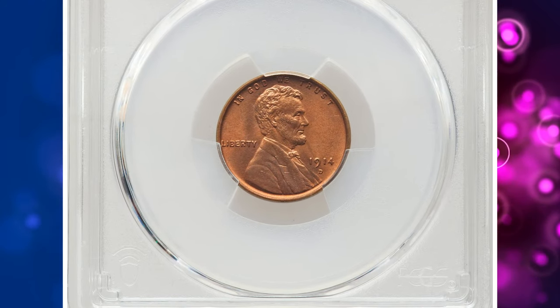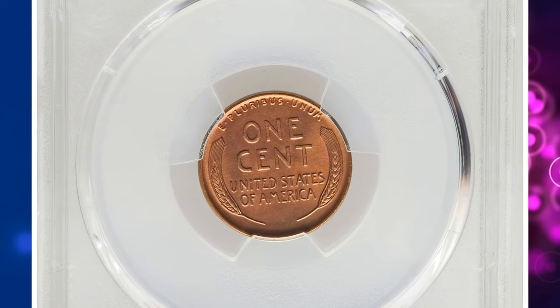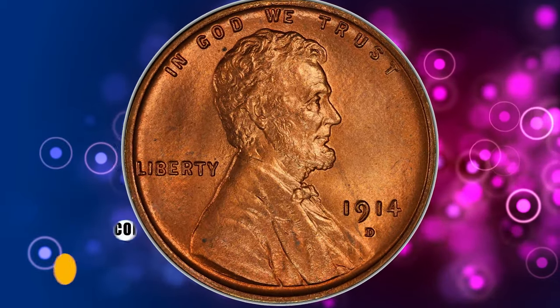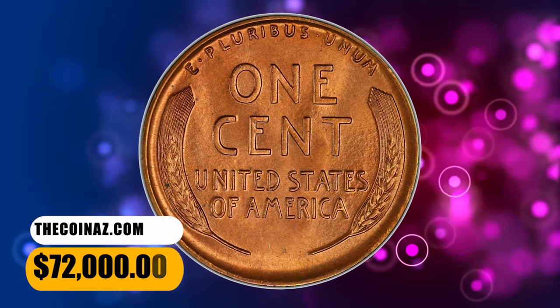This strongly struck premium gem features bold detail on Lincoln's hair and beard. The legends on both sides and the reverse wheat stalks are similarly razor-sharp. Satiny luster glows from finely textured copper-orange surfaces. It was sold for $72,000.